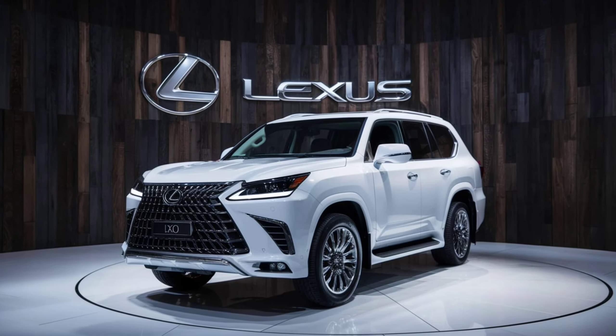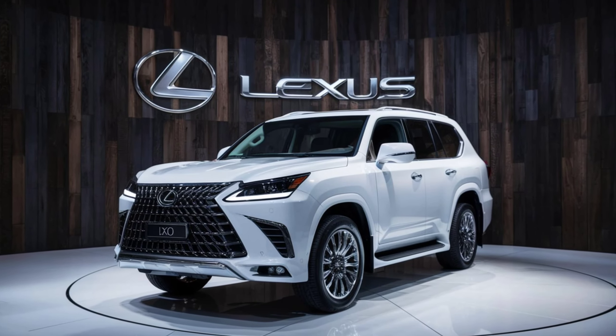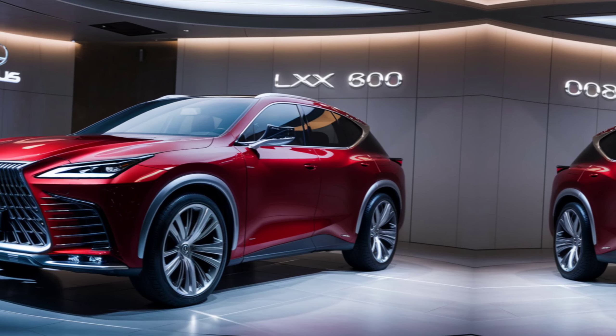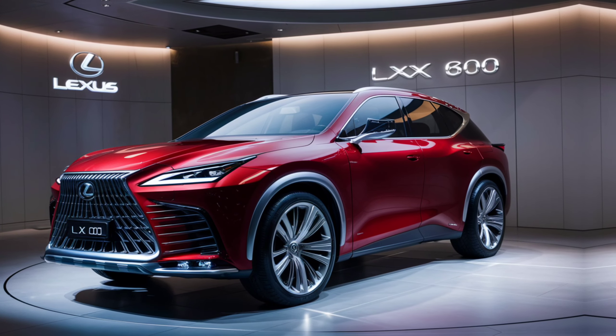Welcome back to our channel. Today we're diving into the luxurious world of the 2025 Lexus LX600. This flagship SUV from Lexus combines opulence, performance, and cutting-edge technology. Let's explore what makes this vehicle a standout in its class.